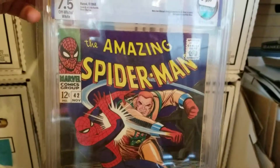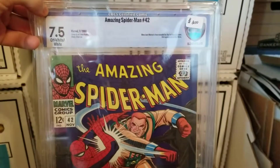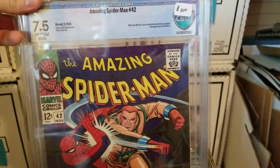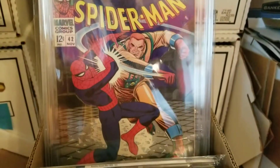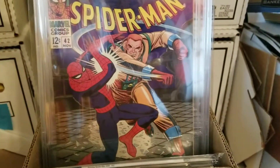Amazing Spider-Man 42, 7.5, CBCS. This is the very first appearance of Mary Jane — her face is revealed. The famous "face a tiger, you've hit the jackpot" line.